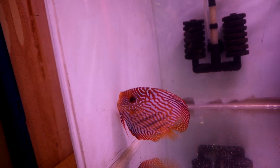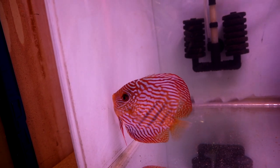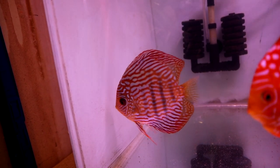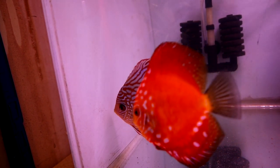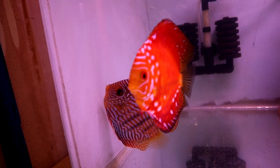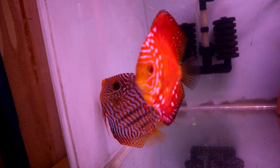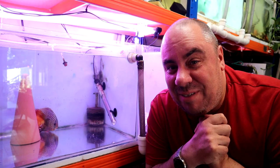Those three or four times were just starting to drop off — they laid once, and two weeks later they laid again, then three weeks later, then four weeks later. So the space between them laying was starting to increase, and they haven't laid now for a couple of months. Like I say, I've tried everything.